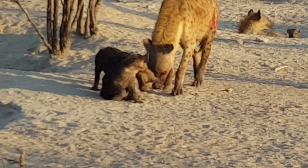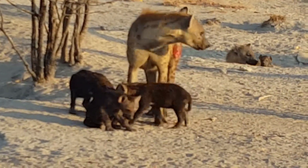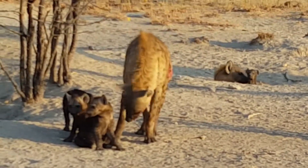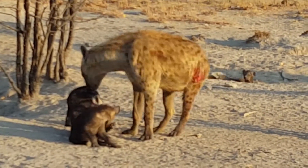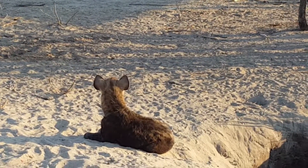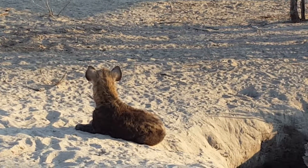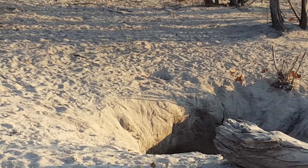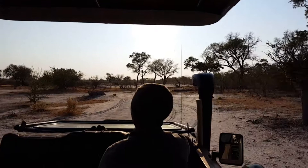She looks really sore. While the parents go out hunting, the cubs will go back into their dens. During rainy season, this is more like a river.